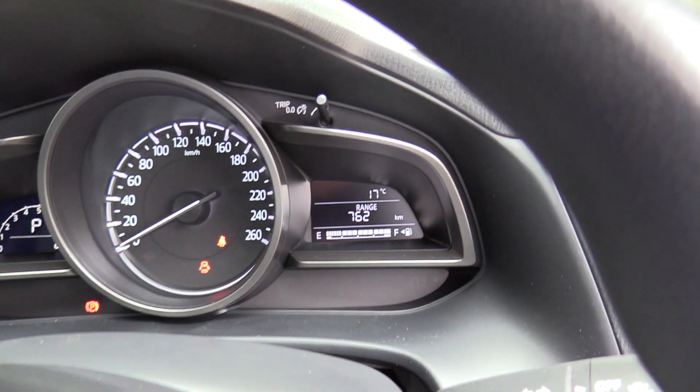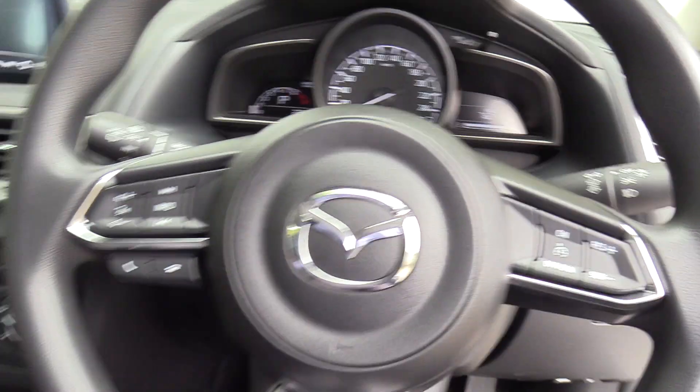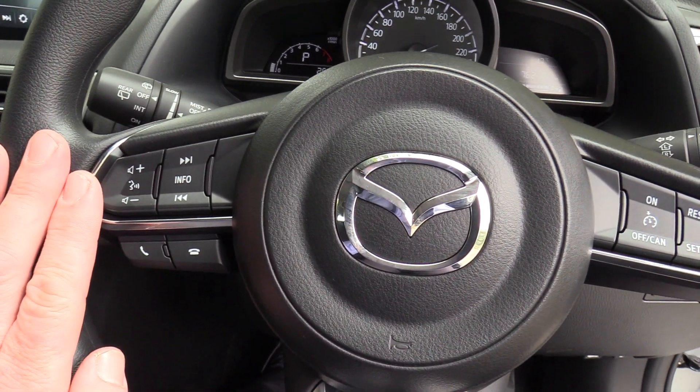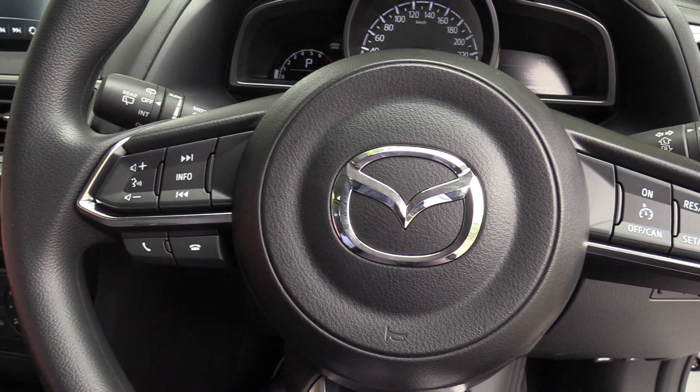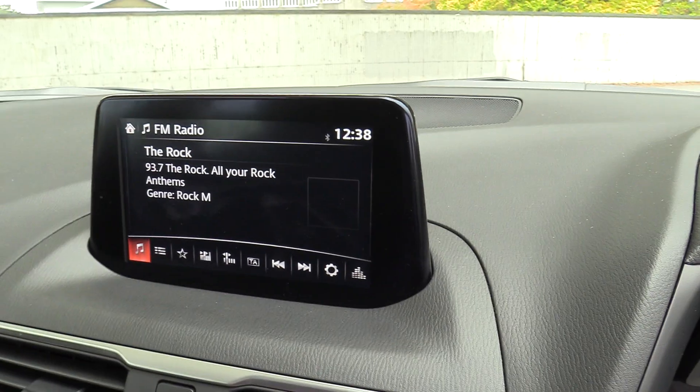On the right hand side we have the trip computer function — distance to empty, outside air temperature. The multi-function steering wheel features volume controls for the audio, which includes Bluetooth, as well as the trip computer, answer the phone, and cruise control. We also have digital radio.